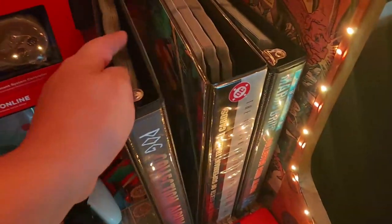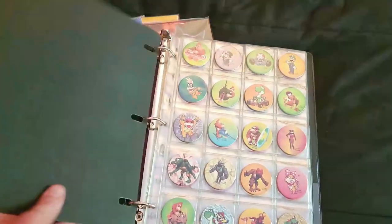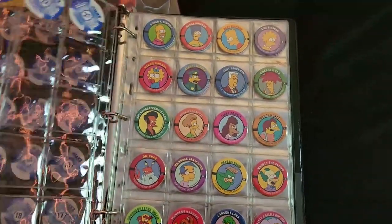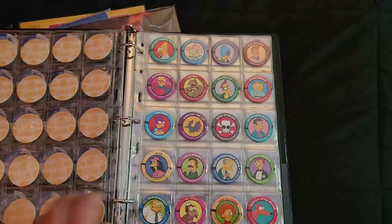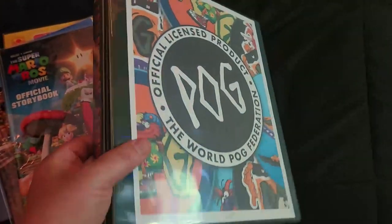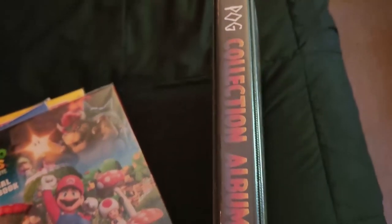And then we bring out the big one — POGs. Some of you might remember these from the 90s. I started collecting again — you're seeing the first part of it. There are Nintendo and Mario POGs and a complete Simpsons set — I used to have all of these as a kid but can't remember where they went. Got them again. I made the whole album myself, printed everything out to look like it's from the 90s and it feels really cool. I'm going to keep collecting more POGs.